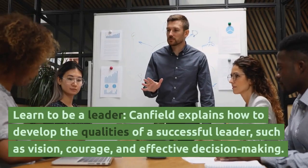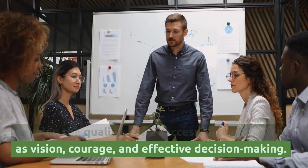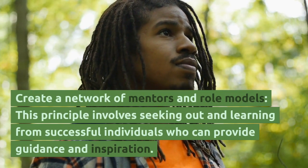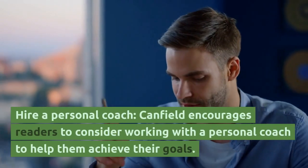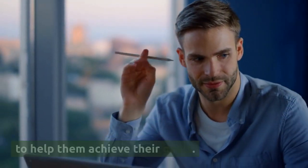Learn to be a leader — Canfield explains how to develop the qualities of a successful leader, such as vision, courage, and effective decision-making. Create a network of mentors and role models — this principle involves seeking out and learning from successful individuals who can provide guidance and inspiration. Hire a personal coach — Canfield encourages readers to consider working with a personal coach to help them achieve their goals.